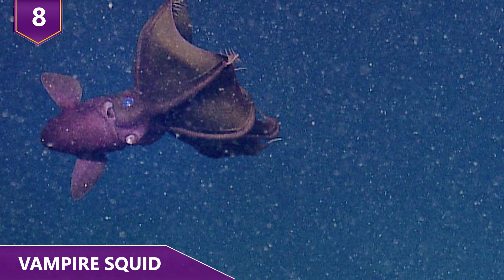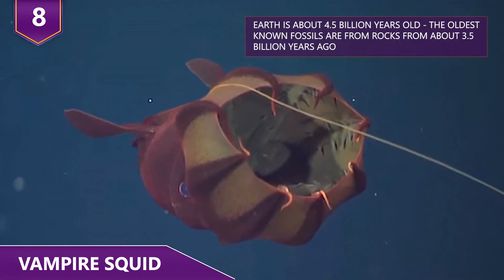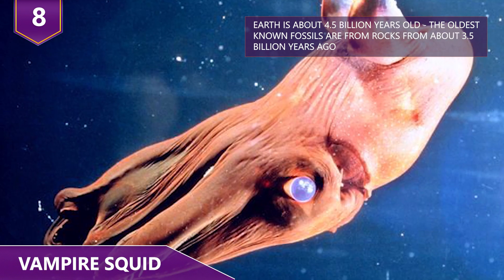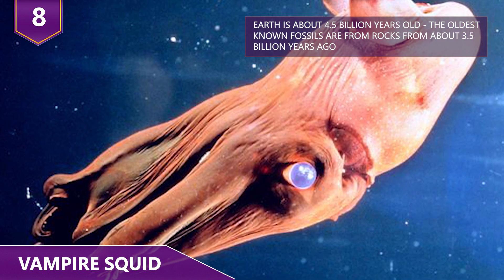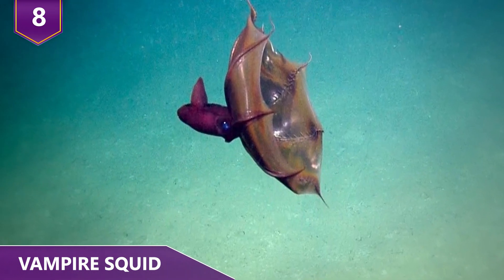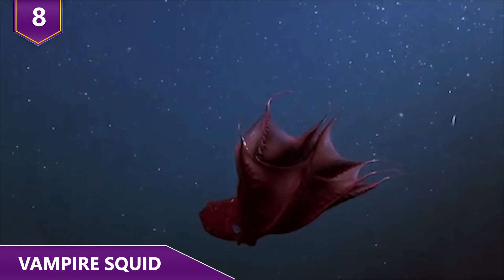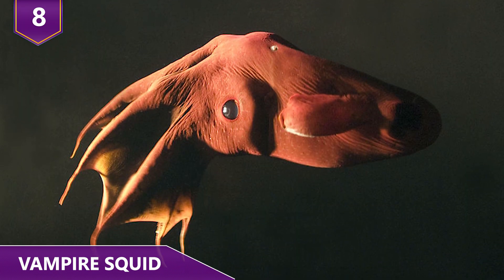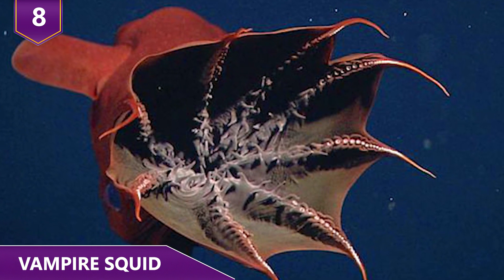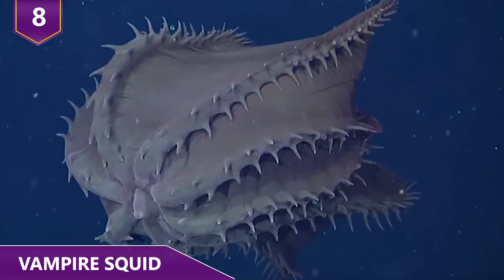They're hard to observe in their natural environment because of where they live. Given their low metabolic rate, vampire squids have to use some interesting tactics to conserve energy while avoiding predators. They'll eject a sticky cloud of bioluminescent mucus — essentially orbs of blue light — which probably acts to daze predators and allows the vampire squid to disappear into the blackness without swimming far. Combined with the writhing of glowing filaments and erratic movements, vampire squids make it difficult for a predator to identify a single target.